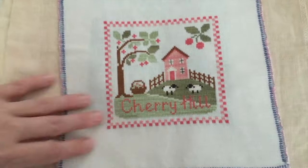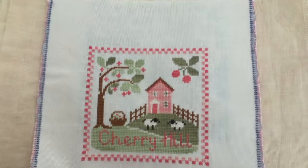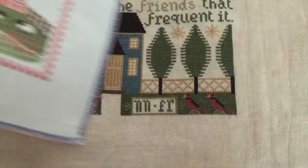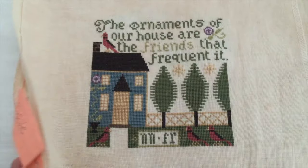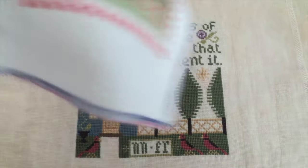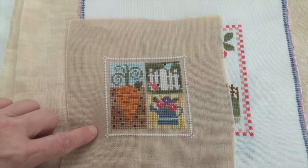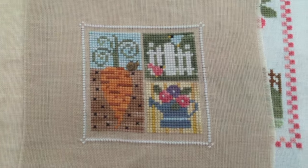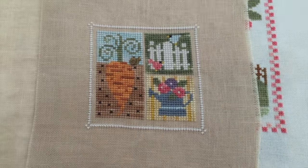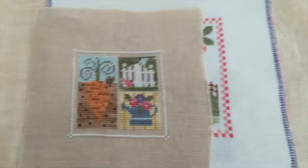Here's a Country Cottage Needleworks Cherry Hill, and this is probably from around 2006 or 2007. And these don't have a date - most likely about four years ago. Here's another Lizzie Kate that looks like April, or maybe March. That one is probably April, I can't remember.